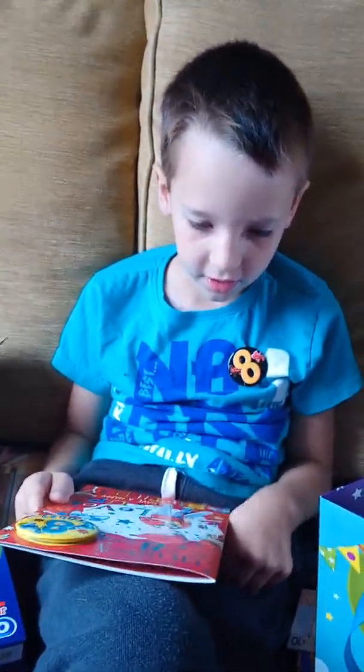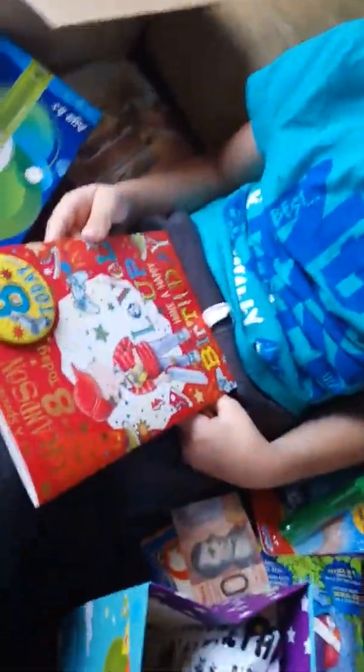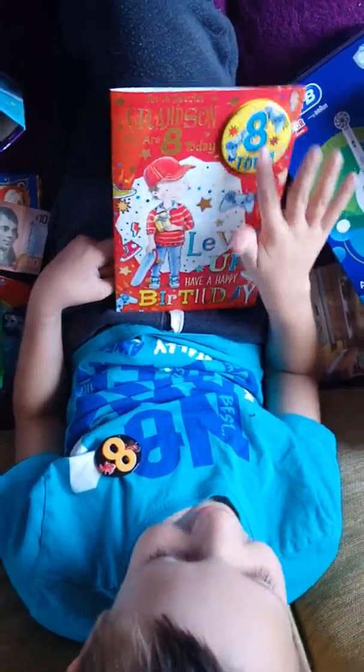Read the front. Happy. For a special gift for grandson. You are eight today. Grandson.